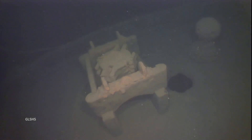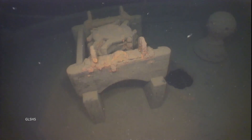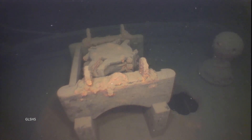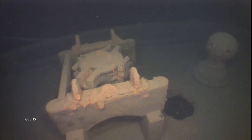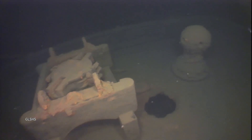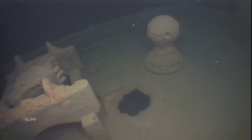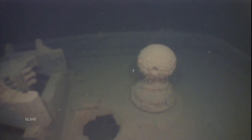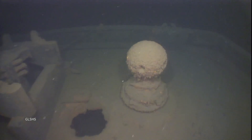That's where the wheel would have been — or tiller, depends how old it is. Might have been a tiller; I've never seen a mechanism like that. That's strange. I wonder if there would have been a wheel there. Sounds like Nelson. Nelson had a wheel, though. That looks like a tiller.